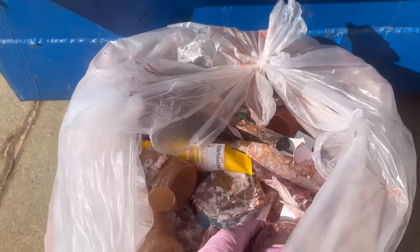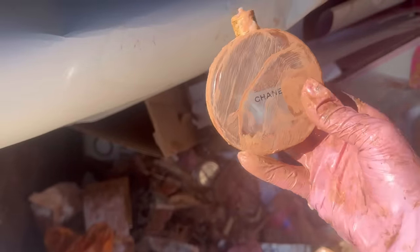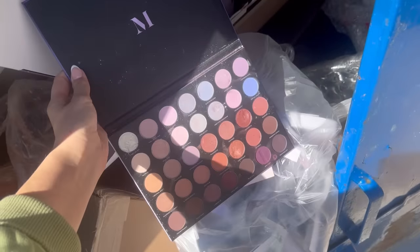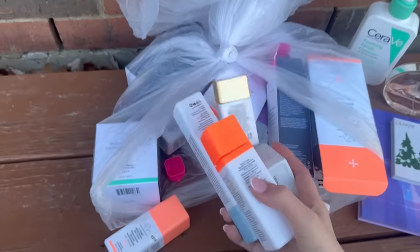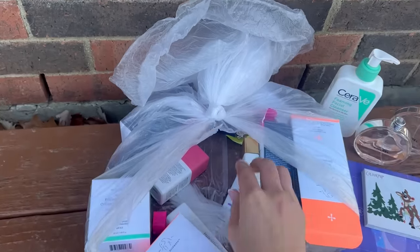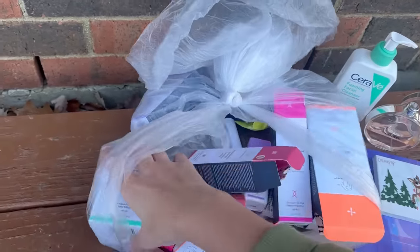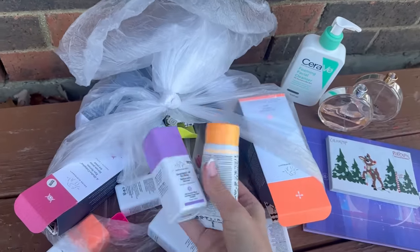Oh my gosh — I opened this first bag up and there's a Chanel perfume with a ton still left. Hopefully there's more in here, and I found another one — this one is almost empty but there's still some left. I found another palette just loose in the dumpster — they did not destroy it. I'm starting to go through this bag and the whole thing is full of Drunk Elephant, even stuff still in the boxes.